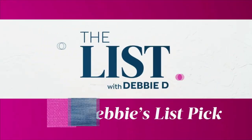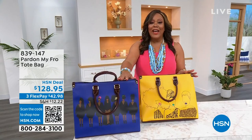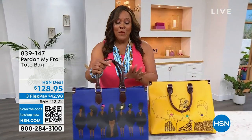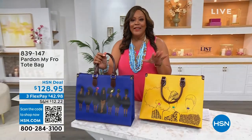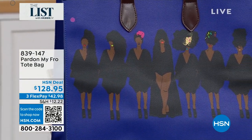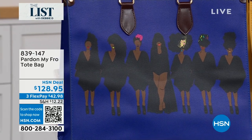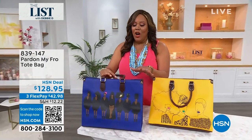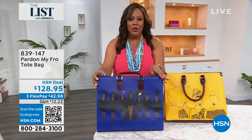But before I get to that — wow, wow, wow — is what you're going to say about my list pick. Take a look at this. I didn't even know which one to choose. Part of my fro is in the house and this is wearable art. Look at the 'Part in My Fro' tote bag. Gorgeous. $42.98 to get home. Very, very limited — only a little over 200 in each color.